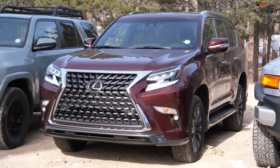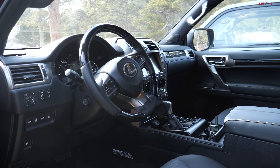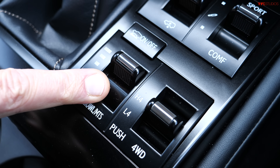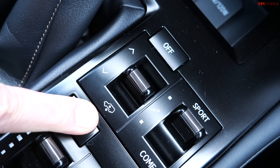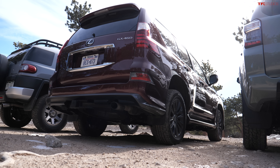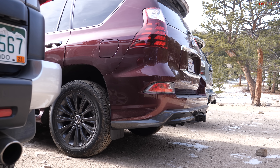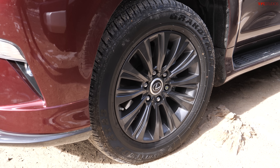Now in the Lexus GX — the darling of the overlanding world, essentially a Land Cruiser for less. It has crawl control, high and low range, and air suspension to raise ground clearance. But it has a real problem: terrible approach and departure angles for an off-roader, and from the factory it comes with all-season tires. Both of those factors are really going to limit its off-road ability.